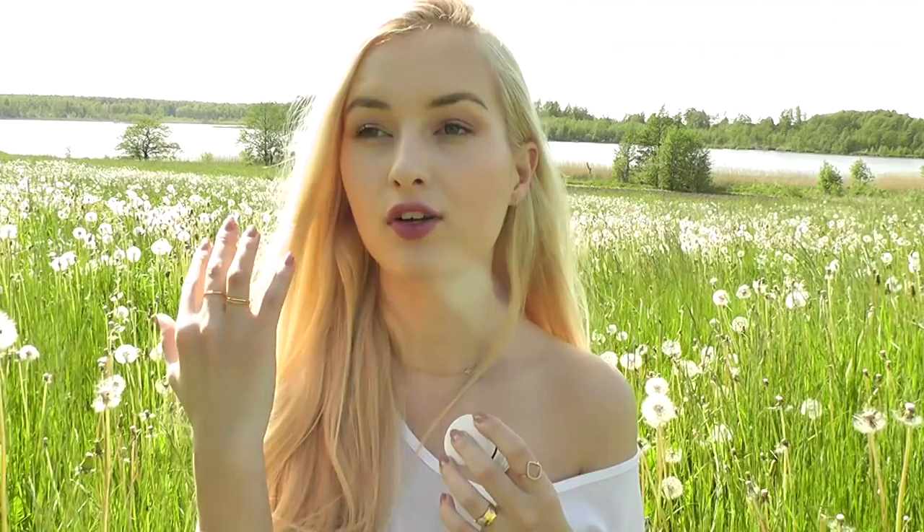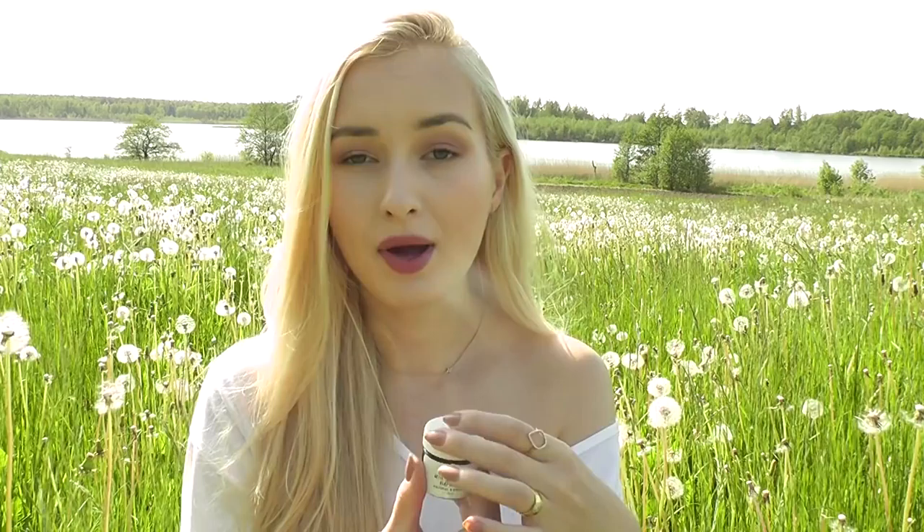Another mask in the kit is an activated charcoal clay mask. Clay masks are always recommended for problematic skin — if you have clogged pores or lots of blemishes, I'd highly recommend them. This one is really cool because it comes as a powder, so it doesn't expire as quickly. You take a little bit of powder, mix it with water, and apply it on your face as a clay mask.